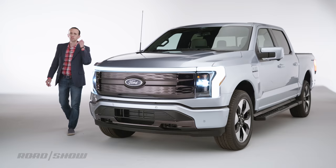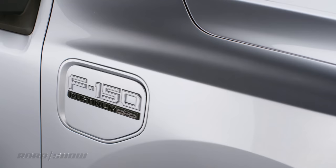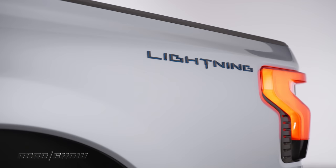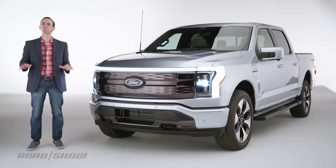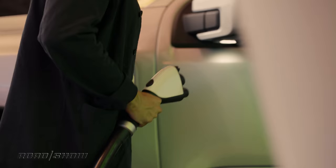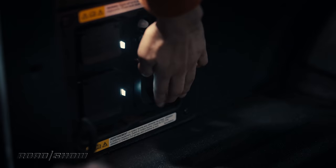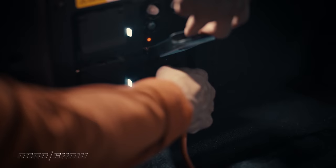Thanks to its innovative features, strong performance, excellent capability, and absurdly low starting price, this 2022 Ford F-150 Lightning could absolutely be an industry-changing vehicle — one that everyday pickup buyers are absolutely going to want to check out. So come on, let's take a closer look at this all-electric pickup and find out what makes it so special.